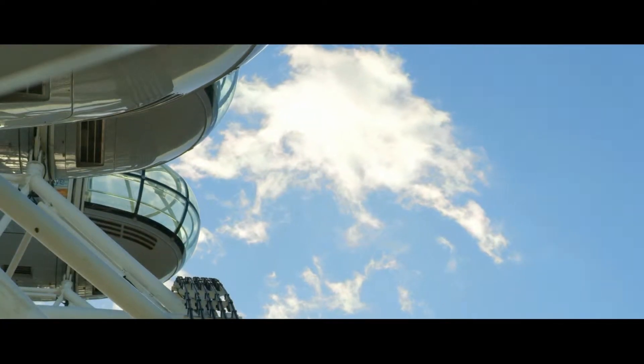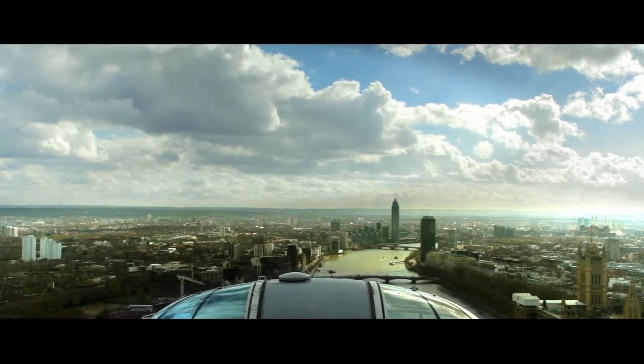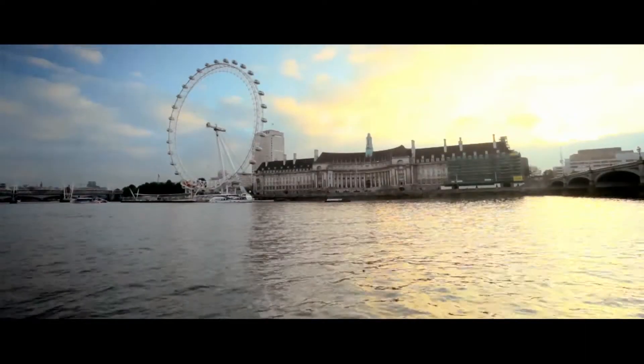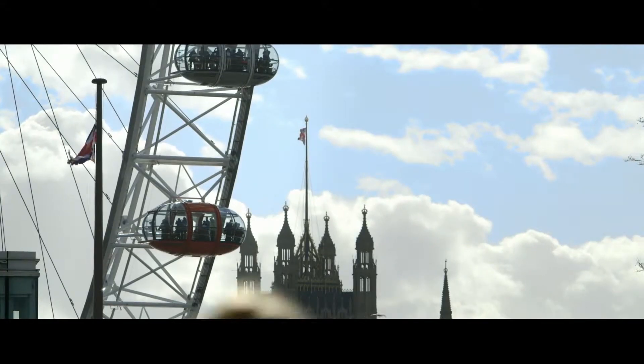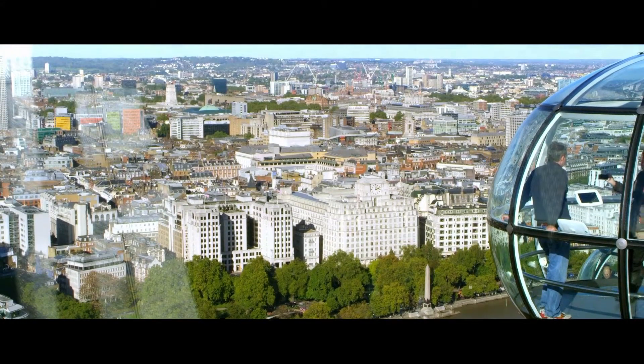Where can you enjoy amazing city views stretching 25 miles in every direction? At number 5 is the London Eye. On average, the London Eye receives more visitors per year than the Taj Mahal and the Great Pyramids.